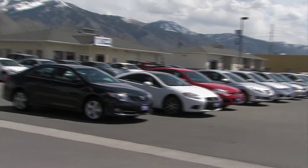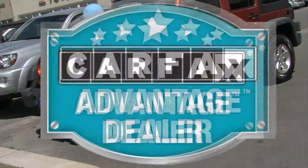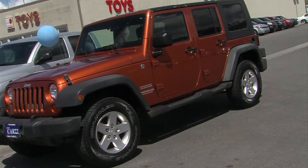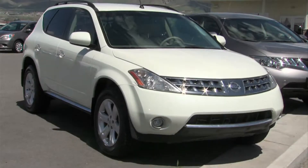At Utah Cars, we raise the bar on buying a used car with a thorough 126-point inspection, Carfax vehicle history report, a buyback guarantee, and free written warranty check. Every customer receives their own pre-service records for the work performed on their newly used car, making it completely road-ready.